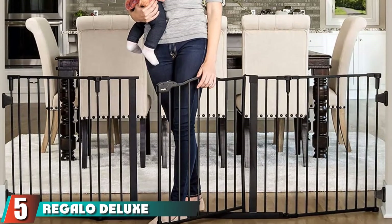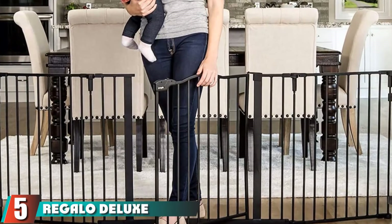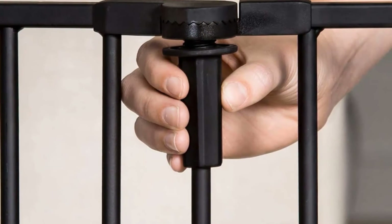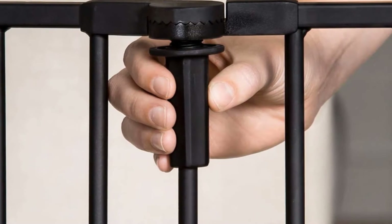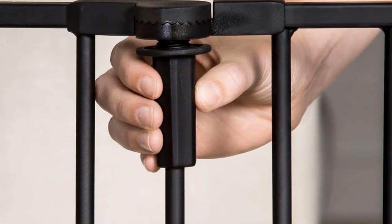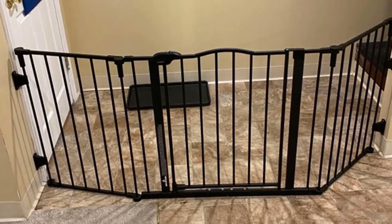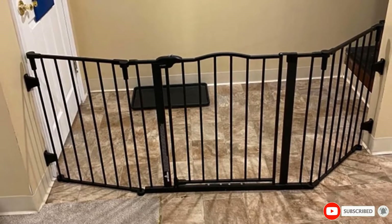The number 5 position is held by the Regalo Deluxe Home Accents 74-Inch Wide Spin Safety Gate. This is an excellent choice if your home has wider openings, meaning it can be adjusted to be used for hallways, doorways, the bottom of stairs, and open spaces. The attachment pieces can rotate 360 degrees and move up and down the entire pole for you to move around without any limitations. It also has a 3-lock system to ensure maximum security, which gives you peace of mind.